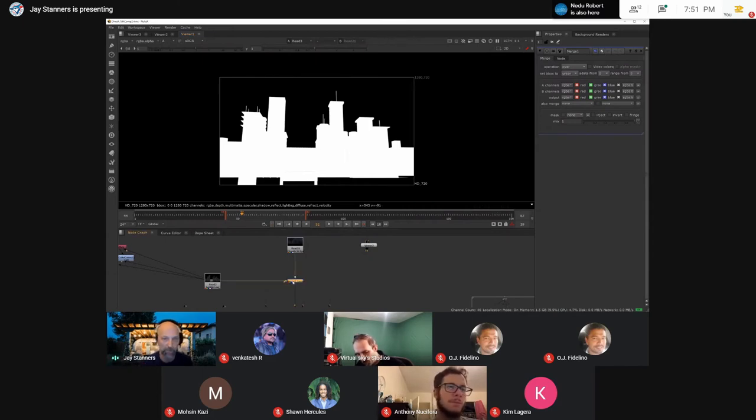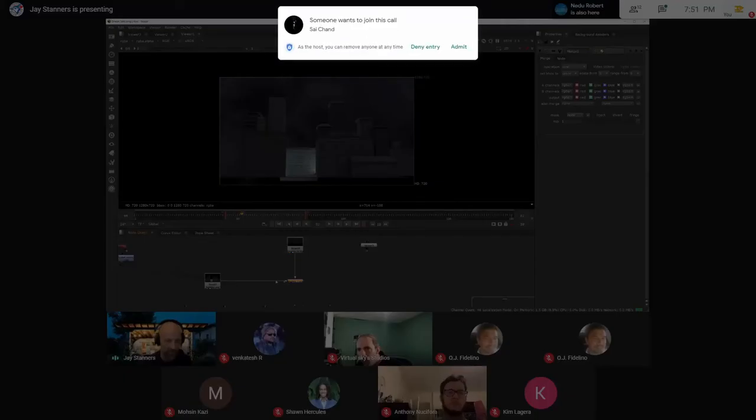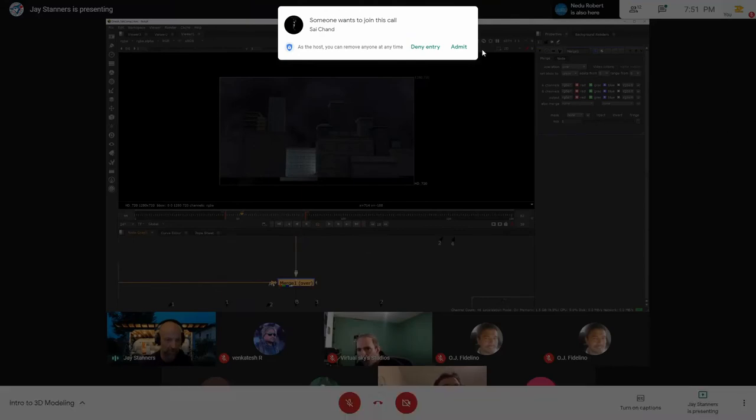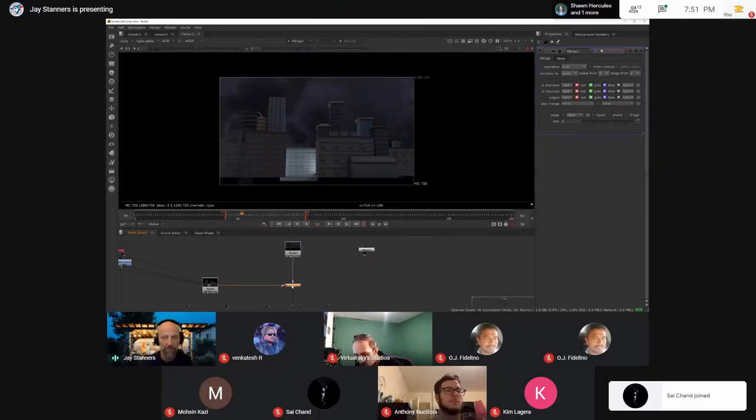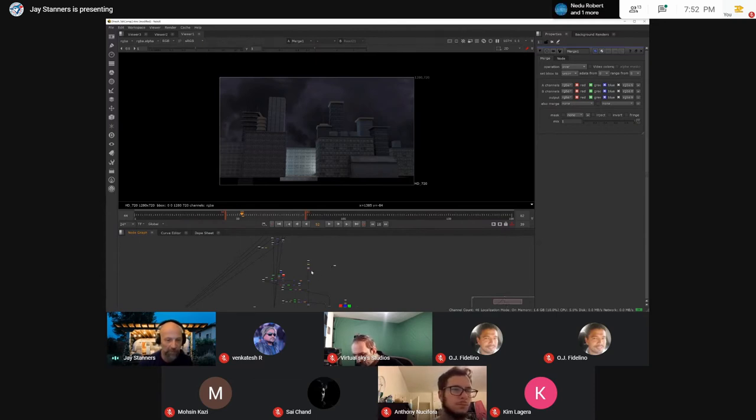Another way to play around with opacity is within the merge tool itself. You can see this is the A side — on top — and this is the B side. If I fool around with this I'm decreasing the opacity. So you can decrease opacity there as well. That's just the very basics of the elements. I took Dinesh's elements and decided to push and pull and do some interesting things with them. We're going to start off and stack this — it's almost like working in Photoshop, starting from the back and working our way forward to the final product.